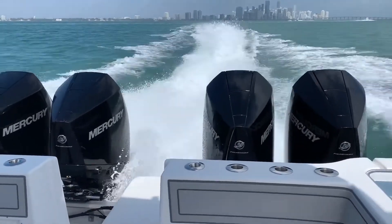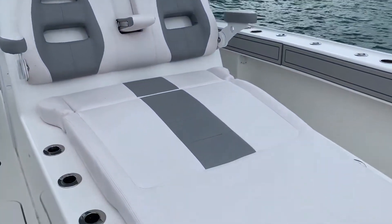Just look at how we leave the Miami skyline in our wake. Michael Collins from Tideline Boats was on board for a test run, so let's hear a few of the high points that he likes about this boat.